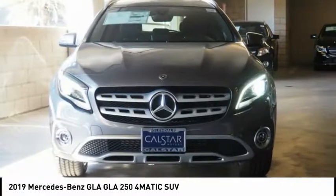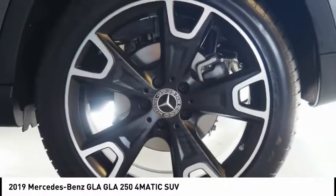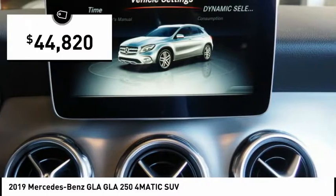The Mercedes GLA class offers the versatility of a hatchback, but with the power of a sports car. The exterior styling is aggressive and resembles that of other Mercedes models, and is priced below $45,000.